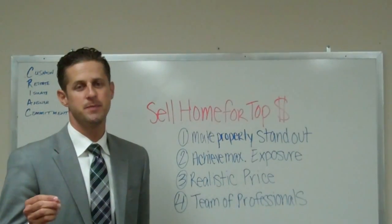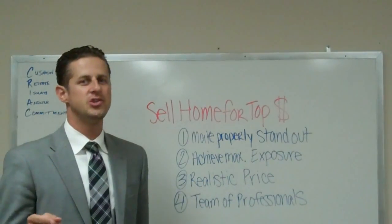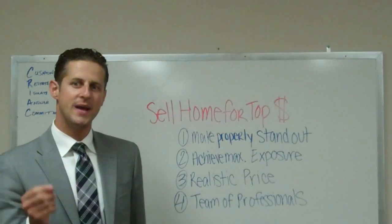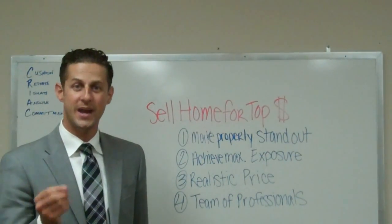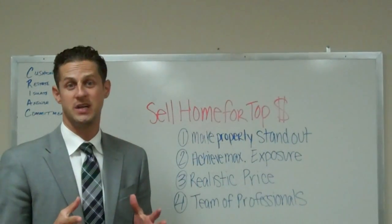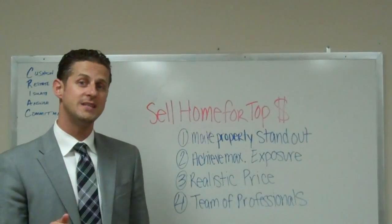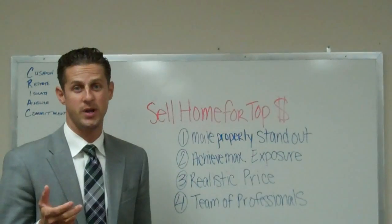Number two: achieve maximum exposure on the property by making sure the agent you hire is prepared and aggressive with marketing. When I say prepared, you want to make sure that they're knowledgeable of the area, knowledgeable of all the extras in the house, and they know all the details of the property itself. You also want to make sure that agent is aggressive — in contact with the buyers and the agents that are looking at the property.